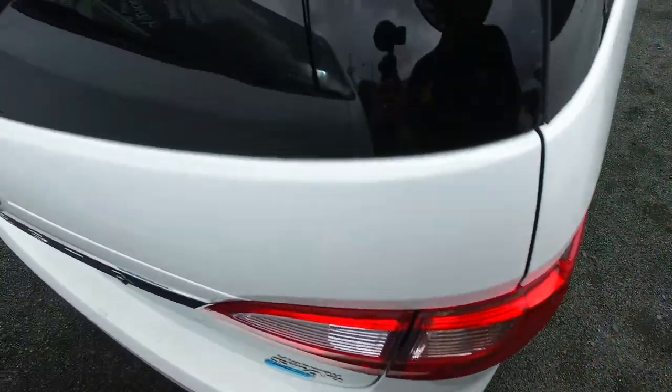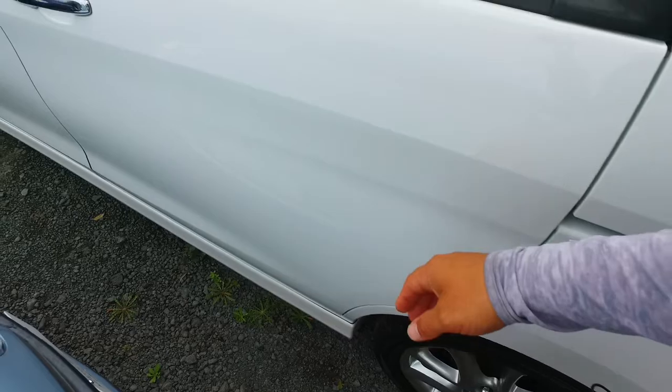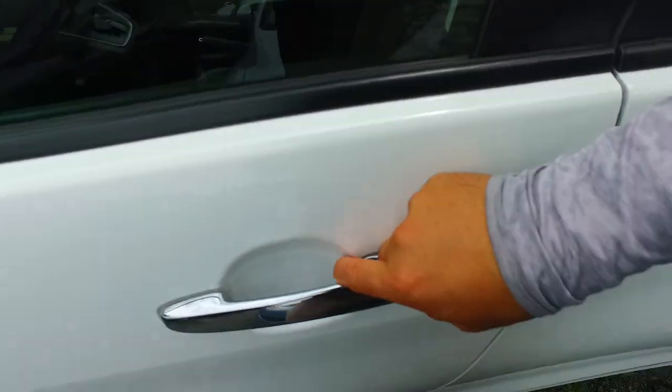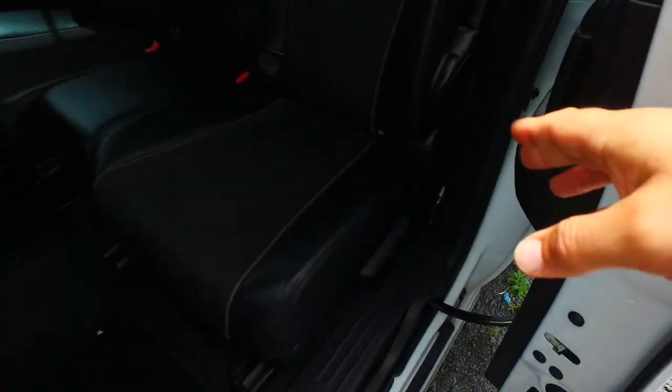You've got original Nissan Lafesta on all four corners with brand new tyres. Keyless entry, keyless start as well. Now it's all opened up — power sliding door, leather trim in there.